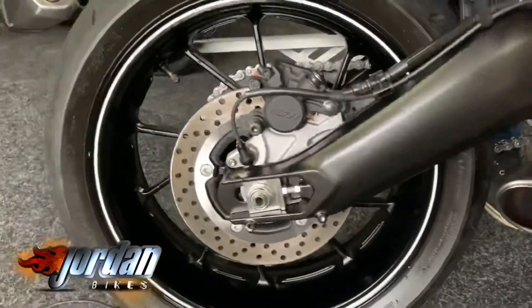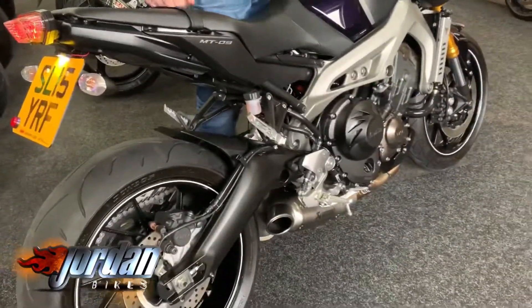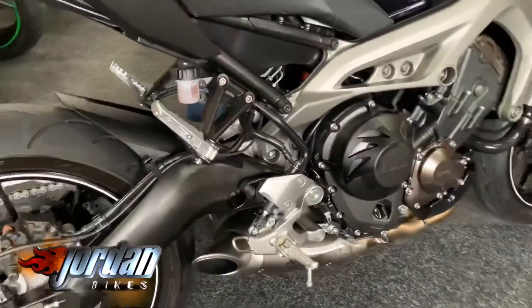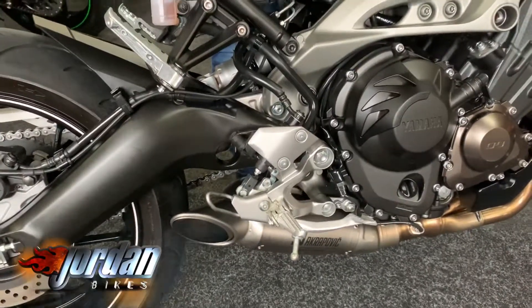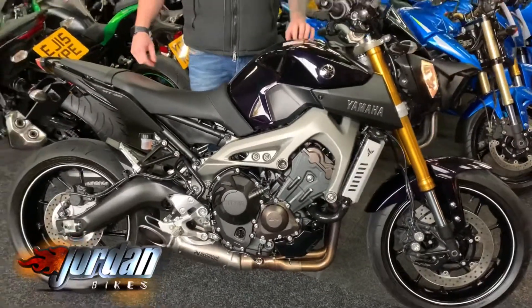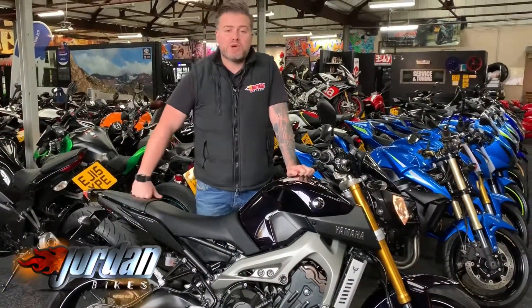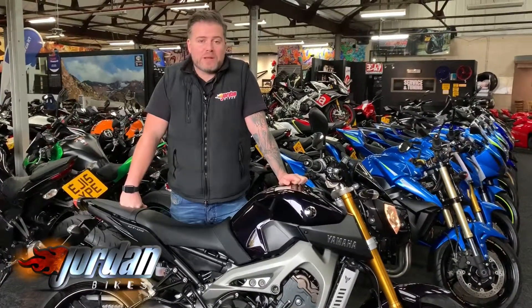We'll give it a start for you — they always sound fantastic these. They do sound fantastic and they do ride fantastically well. So come on down to Jordan Bikes and take a look for yourself, or give us a call.